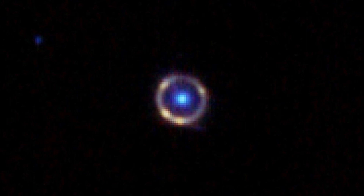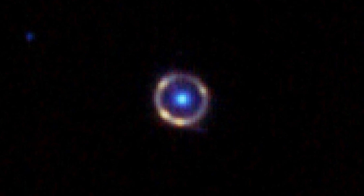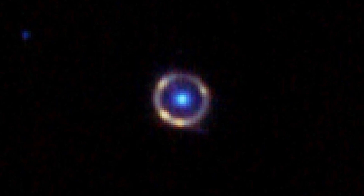An Einstein Ring: Like a cosmic bullseye, this trippy deep-space object is called an Einstein ring, named for Albert Einstein, who predicted that massive objects in space could magnify or lens the light of objects far behind them. The eerily perfect circle is an illusion created by warped space-time.